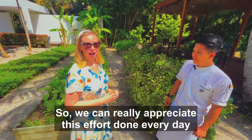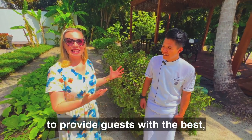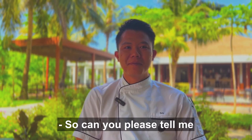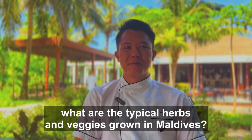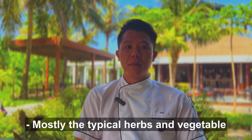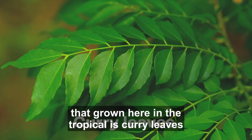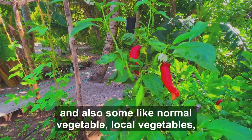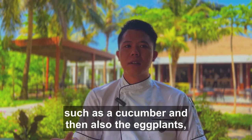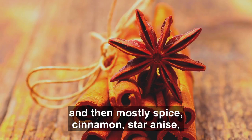We can really appreciate this effort done every day to provide guests with the best, most fresh veggies and herbs. The typical herbs and vegetables in the Maldives grown here in the tropics include curry leaf, chilies, and some normal local vegetables such as cucumber and eggplant, and mostly spices like cinnamon and star anise — all available here in Maldives.